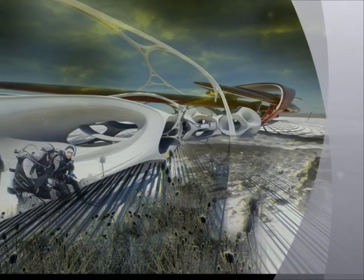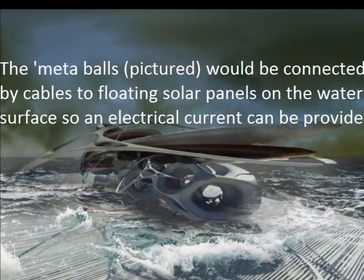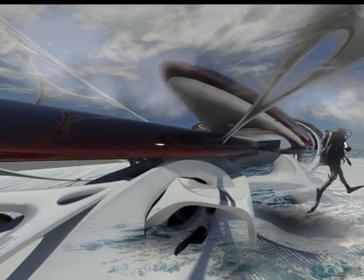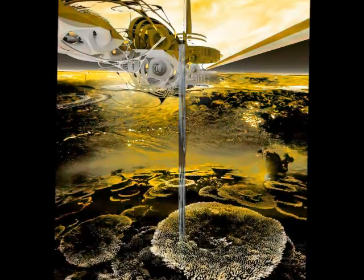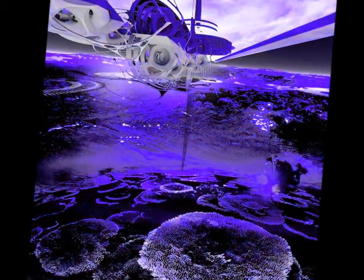It's well known that reefs are under threat from acidification as the oceans warm up, but now there is a quirky new plan to grow new reefs from scratch and it involves electricity. One architect has shared designs for a futuristic man-made reef with an electric field designed to attract calcium carbonate from the water in a bid to form new reefs quickly.